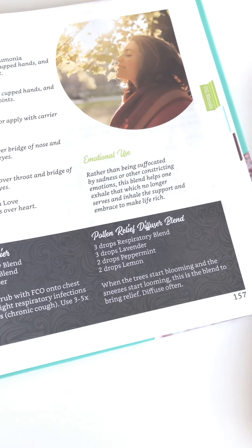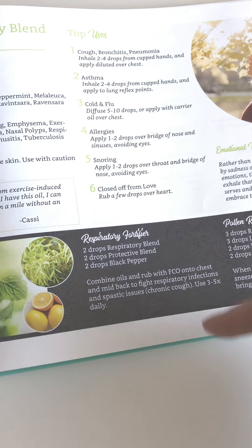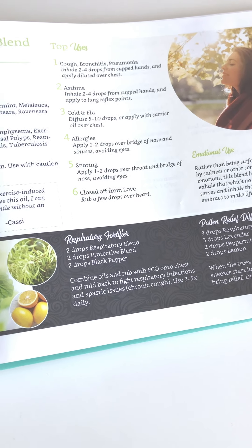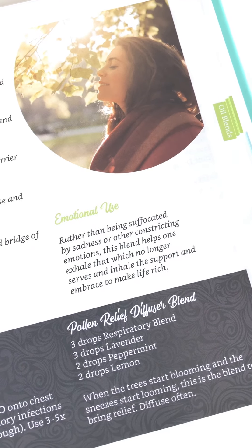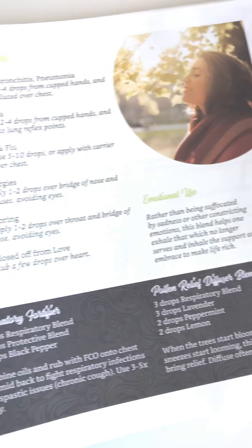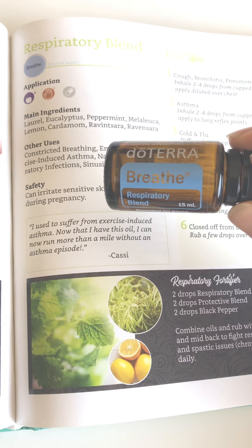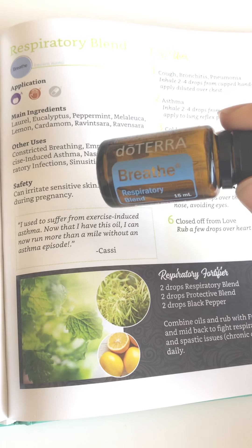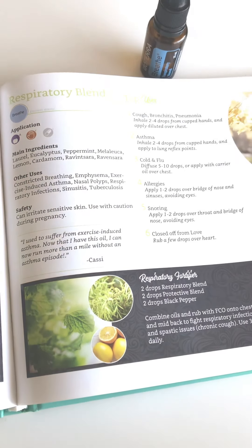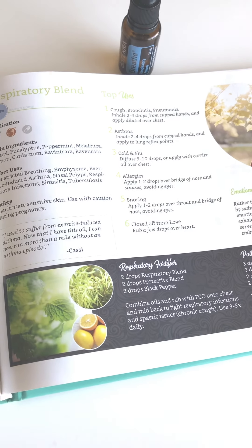If you're looking for a rub or roller recipe, there's a great one with Breathe, On Guard, and the extra protection of black pepper. For safety: definitely dilute Breathe, and since it contains citrus oils like lemon and lime, be careful with sun exposure if applying topically. For at least 12 hours after application, avoid direct sun on that area. Diffusing it is totally safe without any worry.